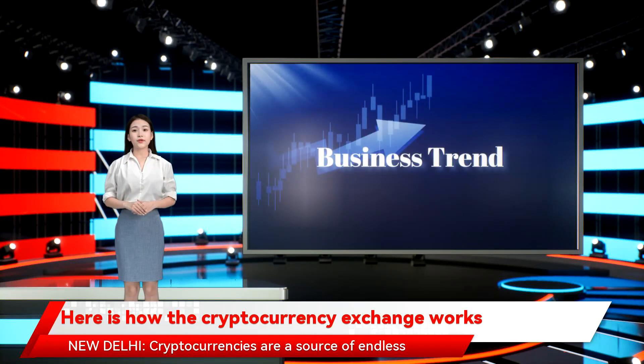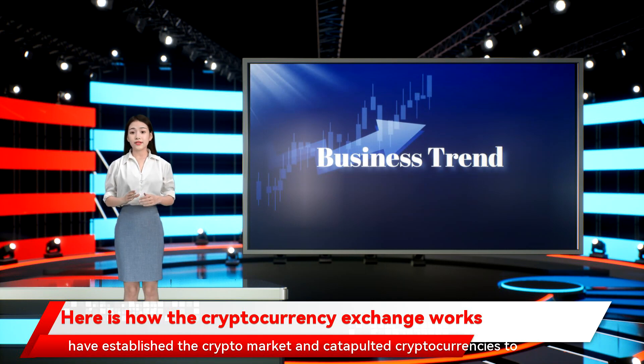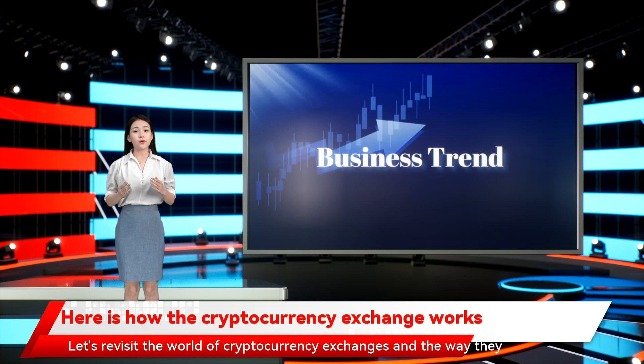Here is how the cryptocurrency exchange works. Cryptocurrencies are a source of endless fascination and aspiration today. However, cryptocurrency exchanges are the real facilitators that have established the crypto market and catapulted cryptocurrencies to massive popularity. Let's revisit the world of cryptocurrency exchanges and the way they operate.